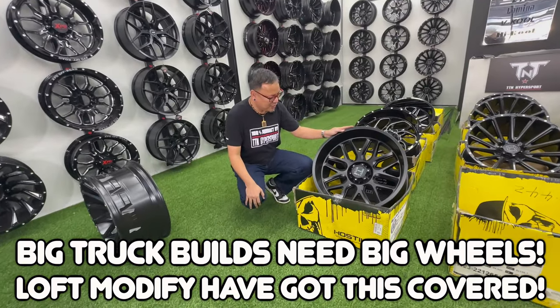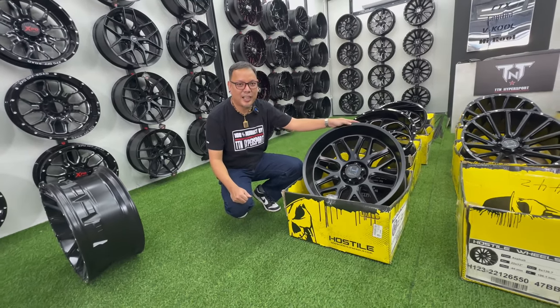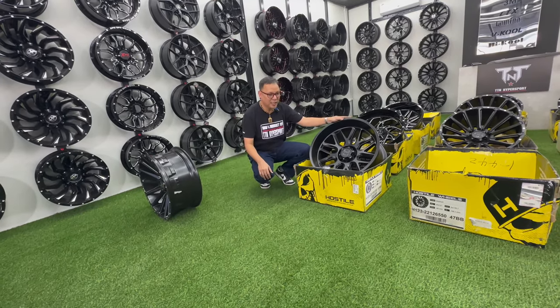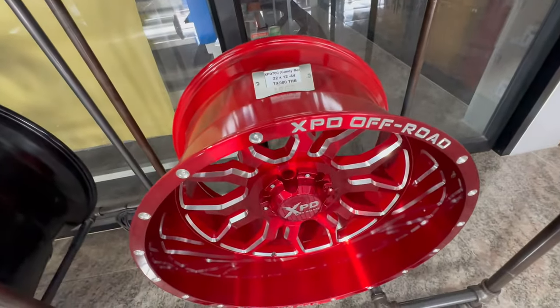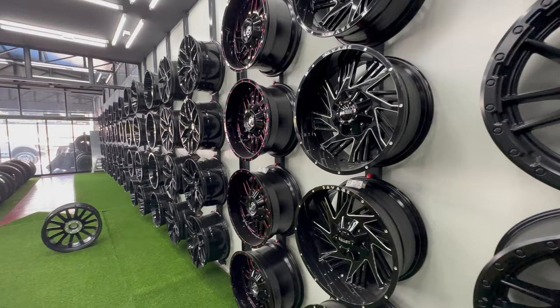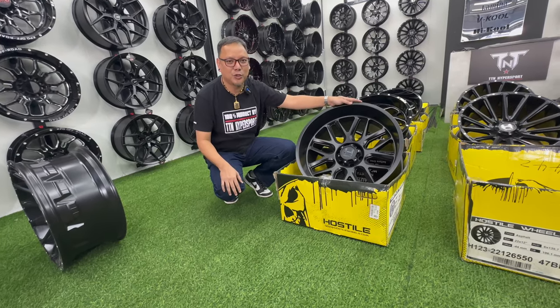The shop also sells wheels imported from the USA — brands like Hostile, XF, Upload, Fuel, KMC, and XPD — in sizes from 17, 18, 20, 22, 24, and 26 inches, with offsets ranging from plus 12 to zero to minus 44 or minus 36 for trucks.